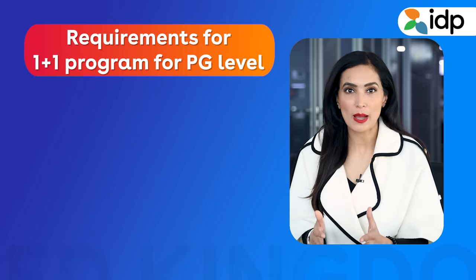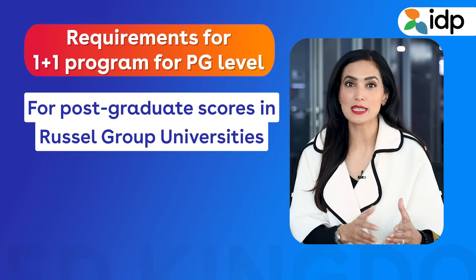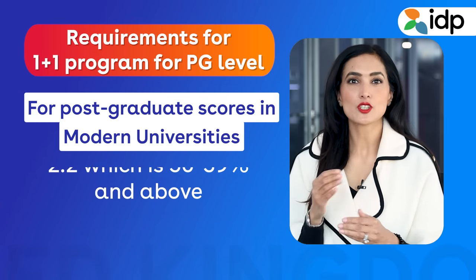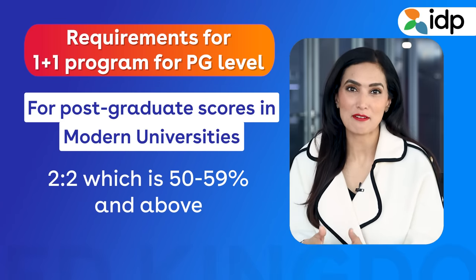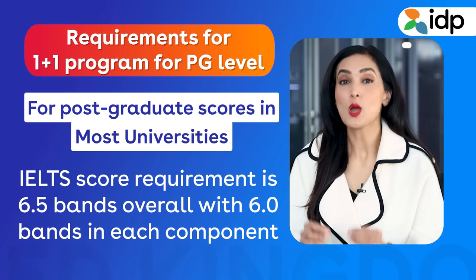For post-graduate level requirements for a 1+1 program, the entry requirement in Russell Group universities is a 2:1, which is 60 to 69% and above. In modern universities, it is a 2:2, which is 50 to 59% and above. The IELTS score requirement in most universities is 6.5 bands overall with 6 bands in each component. There is usually an additional fee for choosing the placement, and this fee may vary from university to university. For more information on your sandwich program options, you should connect with your IDP expert.